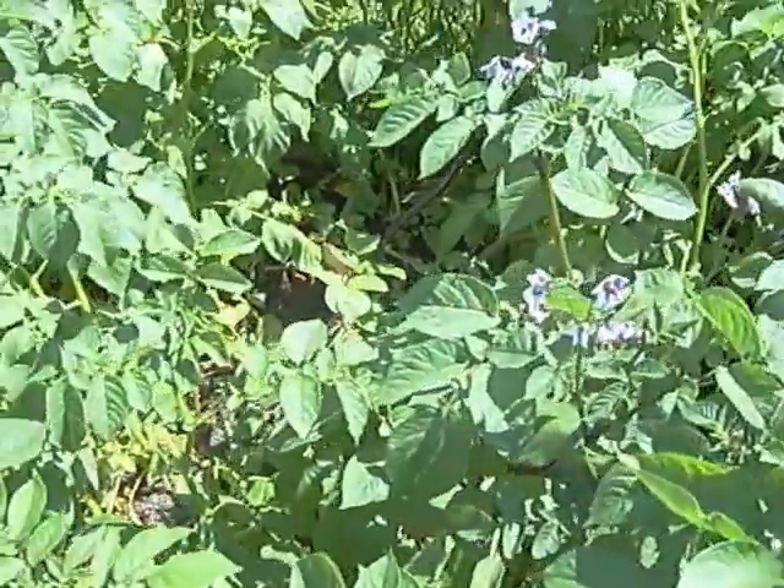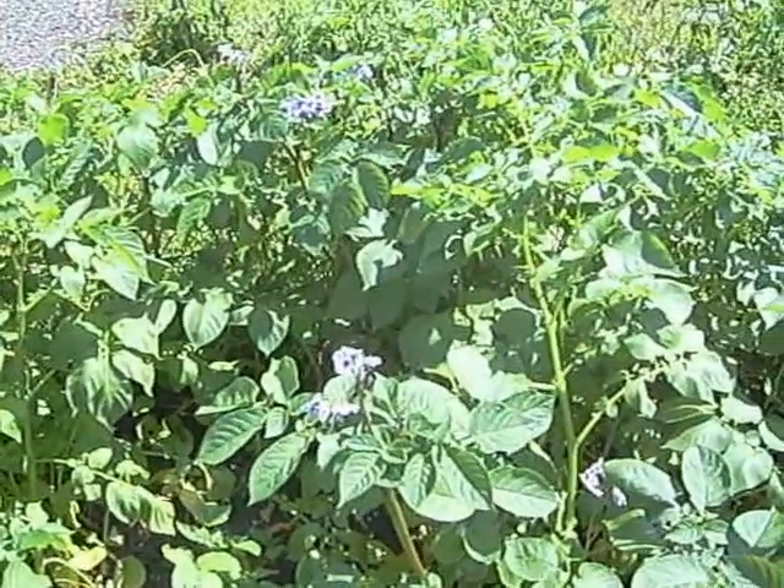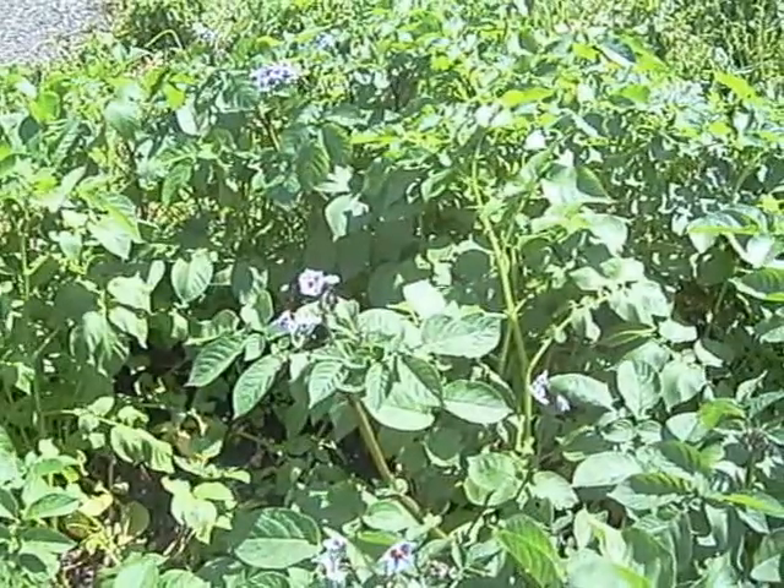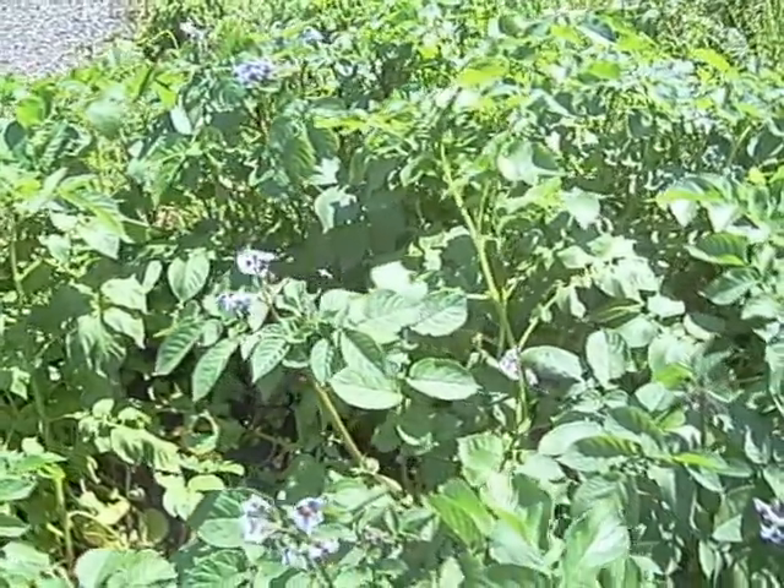Because I've got these pink flowers here as well, which I've got in the polytunnel. In the polytunnel I had Pentland Javelin and Casablanca, so I'm not 100% certain which variety I've got here until I start harvesting and find the labels again.